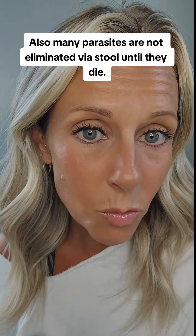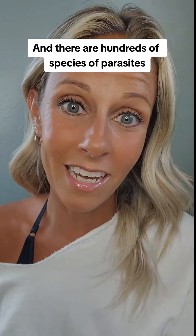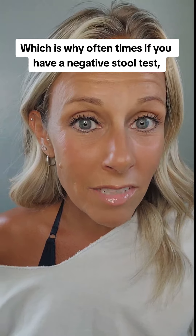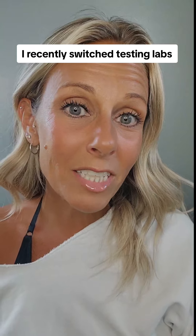Also, many parasites are not eliminated via stool until they die. So if you aren't actively cleansing, they may not exit. And there are hundreds of species of parasites, and we only have accurate testing for about 40, which is why oftentimes if you have a negative stool test, you can't necessarily rule parasites out.